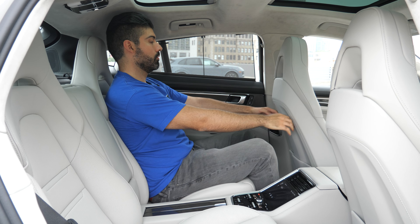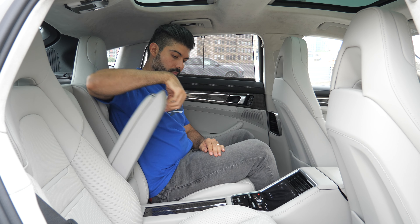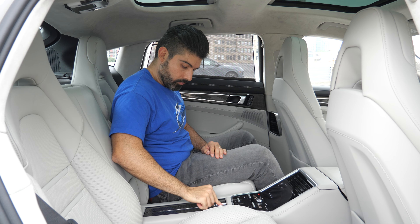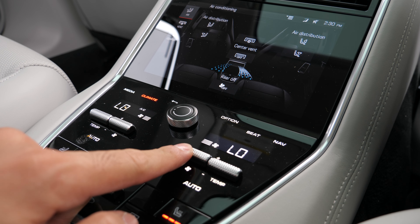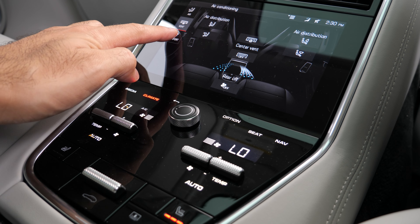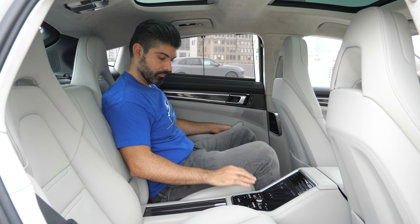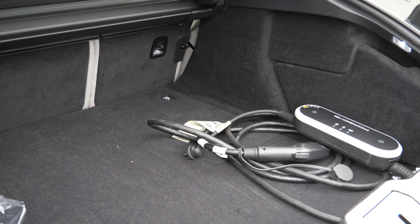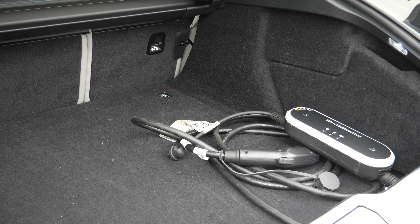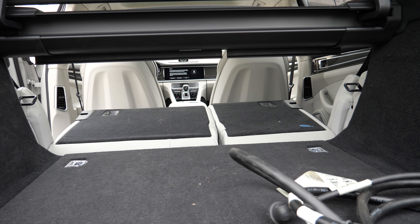Rear seat size is actually pretty good. Sitting behind myself at five-foot-eleven I have good headroom and legroom. Overall comfort and quality match the front. There's a nice screen for rear passengers to control the environment, plus heated and cooled seats, four-zone climate controls, charging capability, and a glass panel above. The trunk also offers a good amount of room — easily enough for two larger pieces of luggage, and the rear seats fold down for extra space.